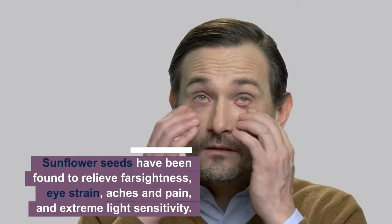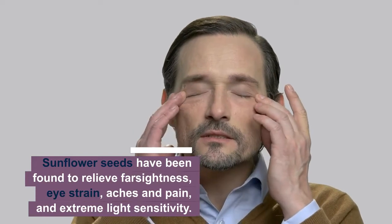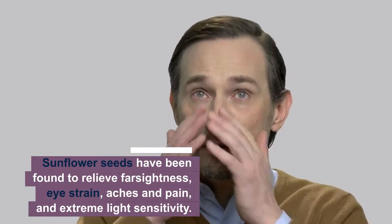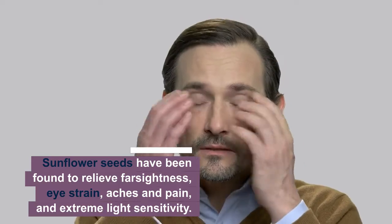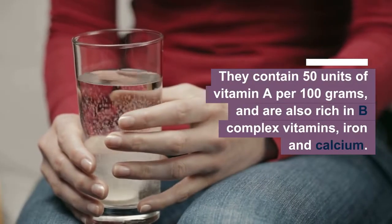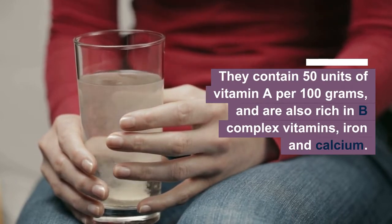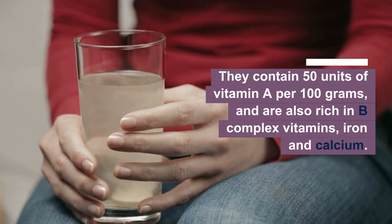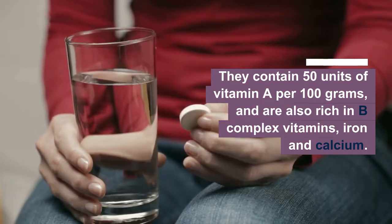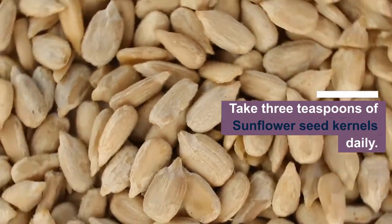Sunflower seeds have been found to relieve farsightedness, eye strain, aches and pain, and extreme light sensitivity. They contain 50 units of vitamin A per 100 grams and are also rich in B complex vitamins, iron, and calcium. Take 3 teaspoons of sunflower seed kernels daily.